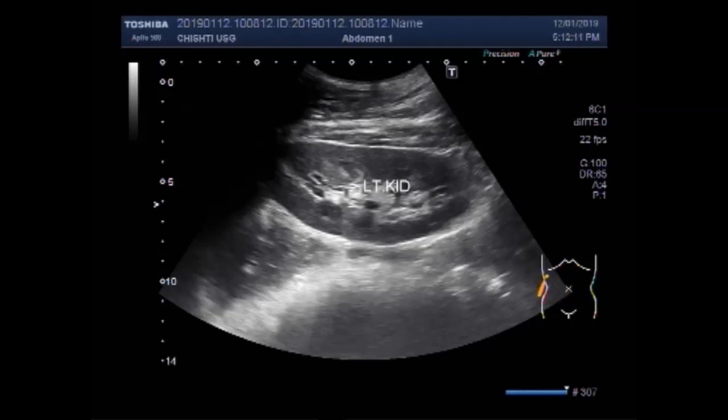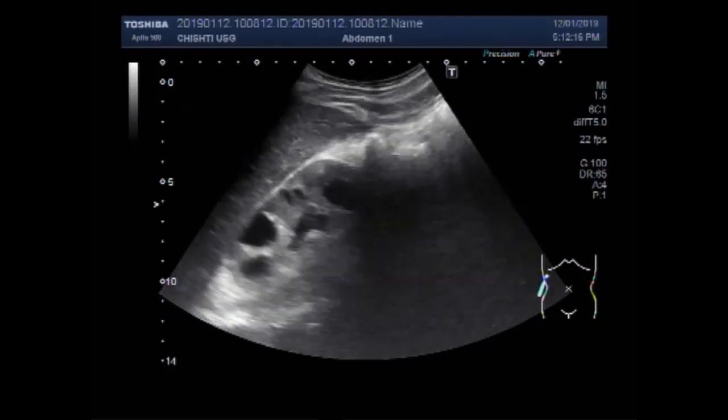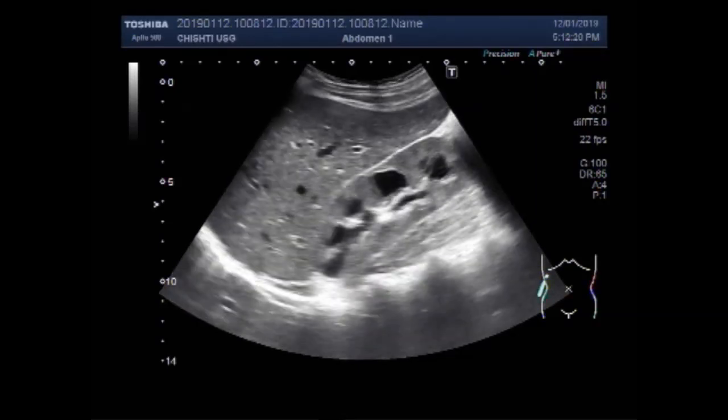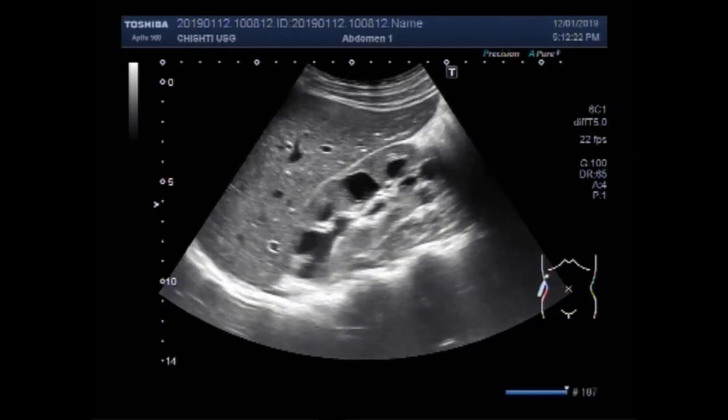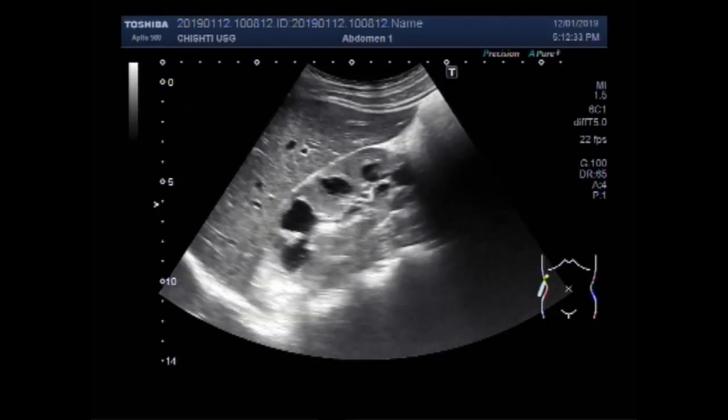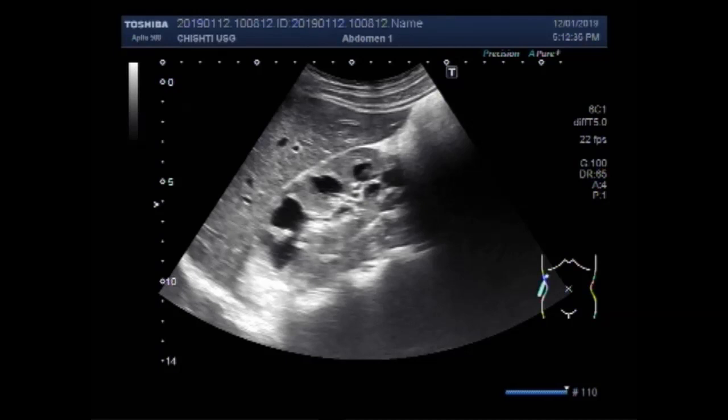Now you are going to see again the right kidney. This is the right kidney and this is the liver — the kidney-liver view.